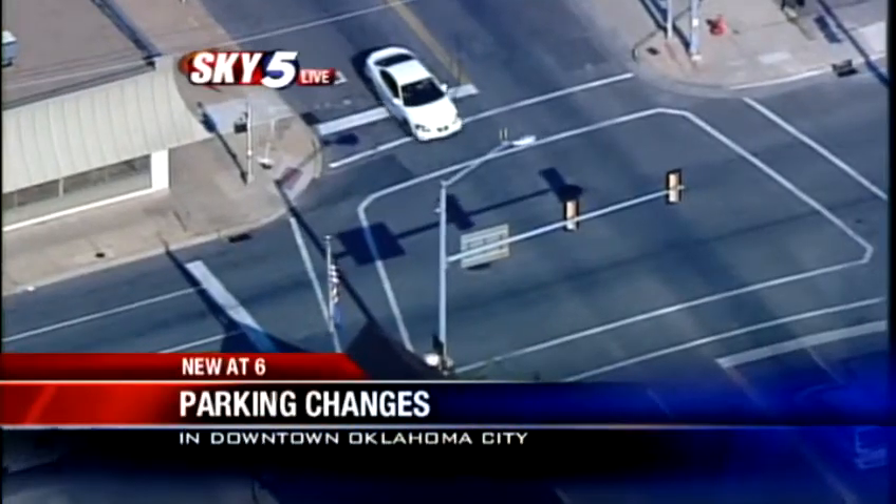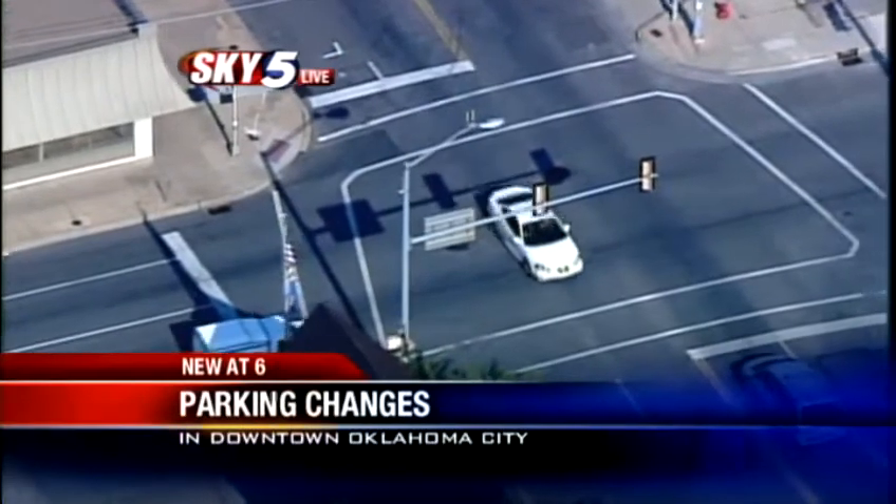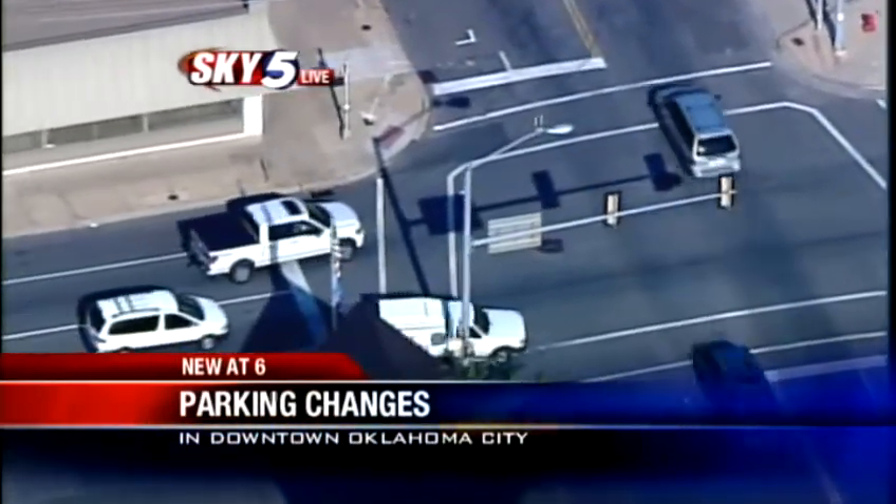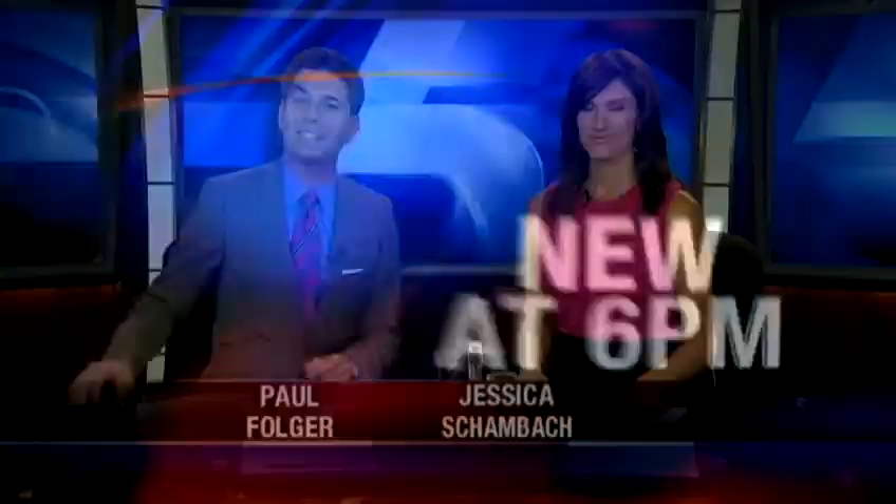I want to look now at Sky 5 over downtown. Major changes are taking place there, and it all has to do with how you pay to park. Finding change to pay that meter is often a hassle because we live in that credit card world right now. KOCO's Rachel Calderon has the city's solution, and it is new itself.